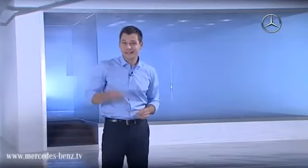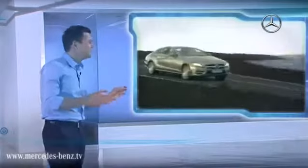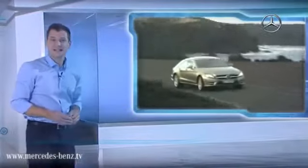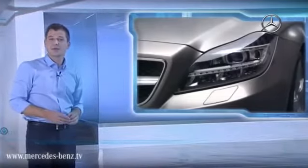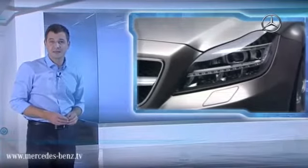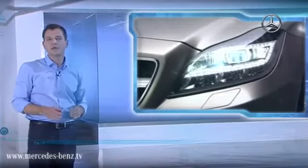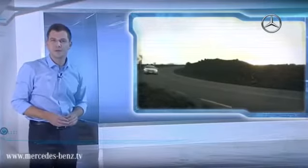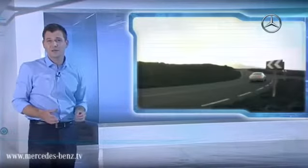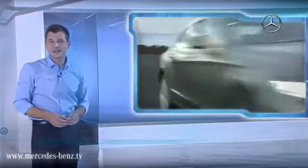But enough of theory. Here's practical proof of the intelligent light system in conjunction with LED technology. The dynamic full LED headlights make their global debut in the new Mercedes-Benz CLS. The system has a total of 71 LEDs. This doesn't only provide for a distinctive appearance, but also for a completely new driving experience. Because the LEDs produce a color temperature of 5500 Kelvin — that's almost as if you were driving in daylight — and this is visually perceived as very pleasant.